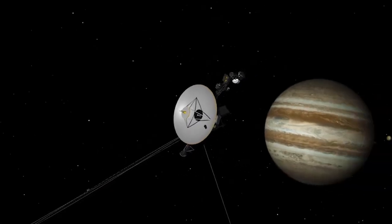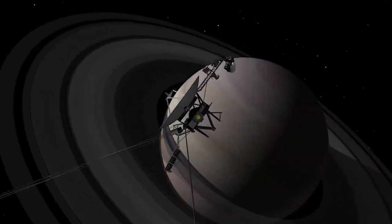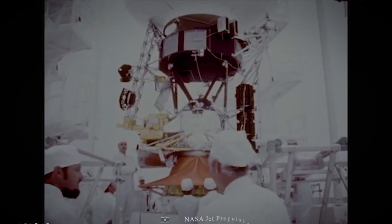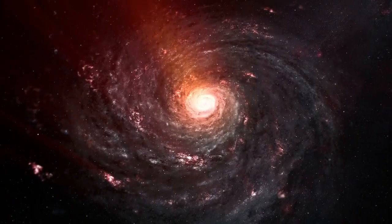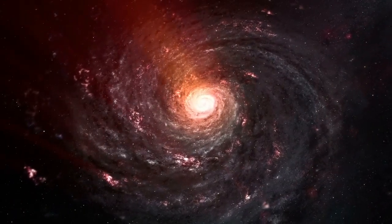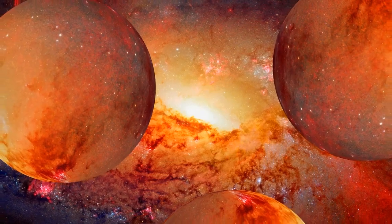Voyager 1's equipment may have been the first of their kind to detect the transition from the solar system into interstellar space. As part of its interstellar mission, Voyager will push NASA's exploration beyond the solar system's outer planets and the sphere of influence of the Sun. This is because the value of what might be discovered beyond our current horizons is incalculable if no attempt is made to find it.